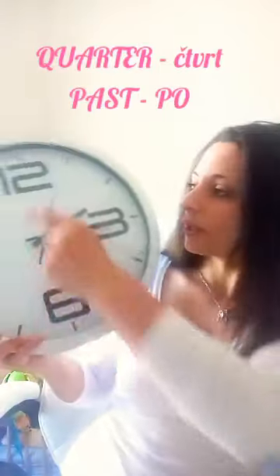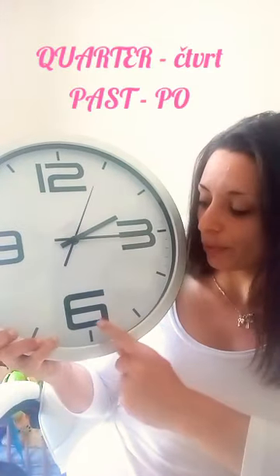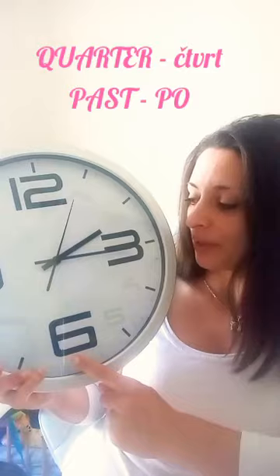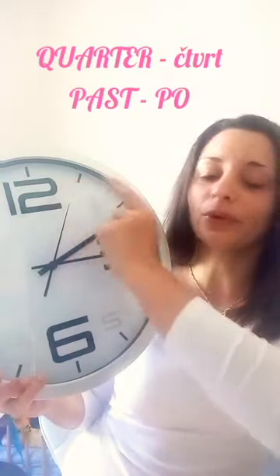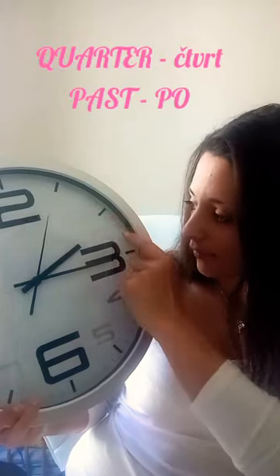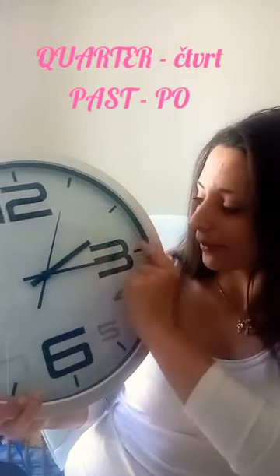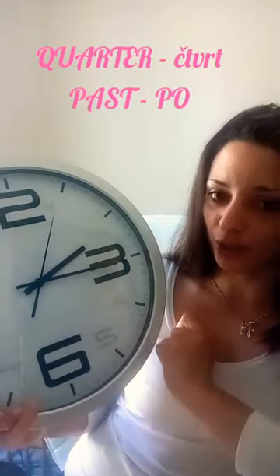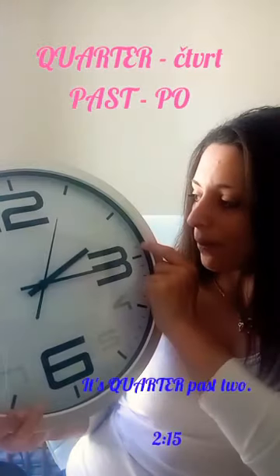Pokud je čtvrt nebo půl, jsme na této první půlce, používáme předložku past — po. A říkáme tedy, že je buď čtvrt nebo půl po nějaké hodině. V tomto případě jsou dvě hodiny a patnáct minut. To znamená, že je čtvrt po druhé hodině. It's quarter past two.